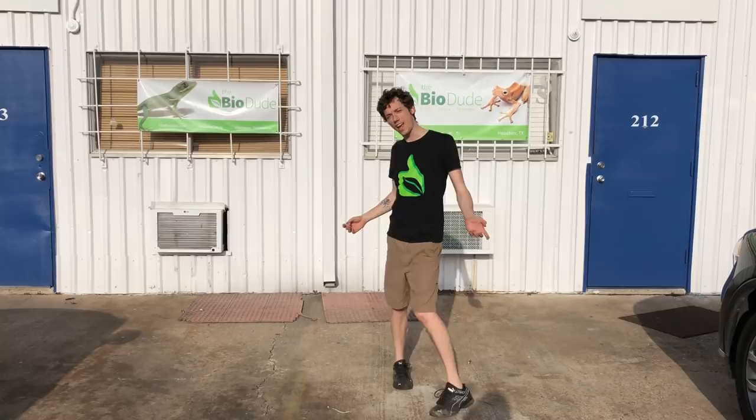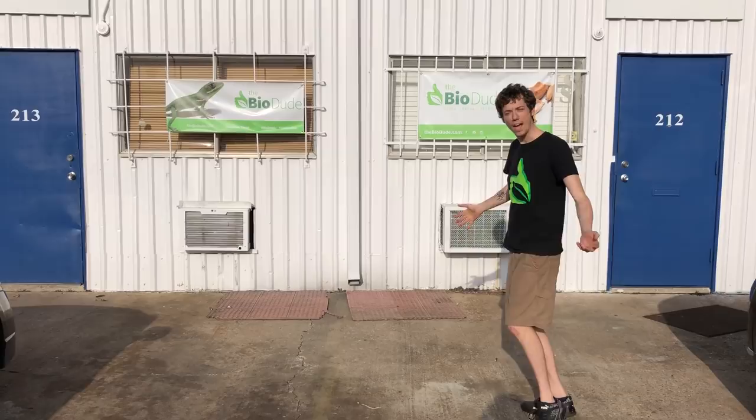Hey guys, how's it going? It's me, Josh Halter, owner and founder of The BioDude. And today I'm going to give you guys an update on February 2018 of where I'm at.